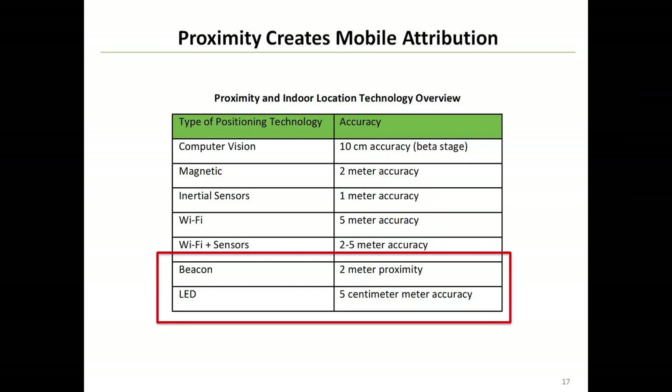As we look more in-depth at indoor positioning technology, if we look at the various types being deployed: computer vision is very interesting and very accurate, though it is at a very early stage today. Magnetic technology leverages the magnetic field in any environment and the magnetometer on mobile devices can help understand where that device is, but you're still getting about 2-meter accuracy. When you combine some of the other inertial sensors on a mobile device, you can get down to 1-meter accuracy.